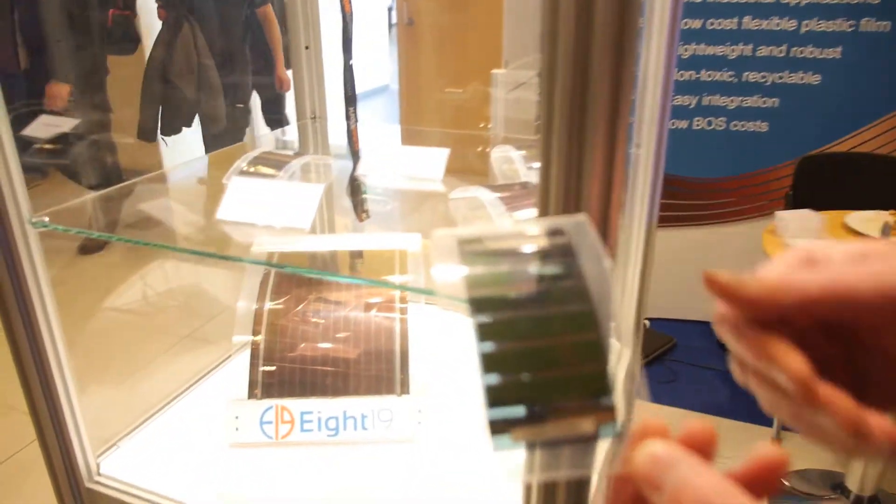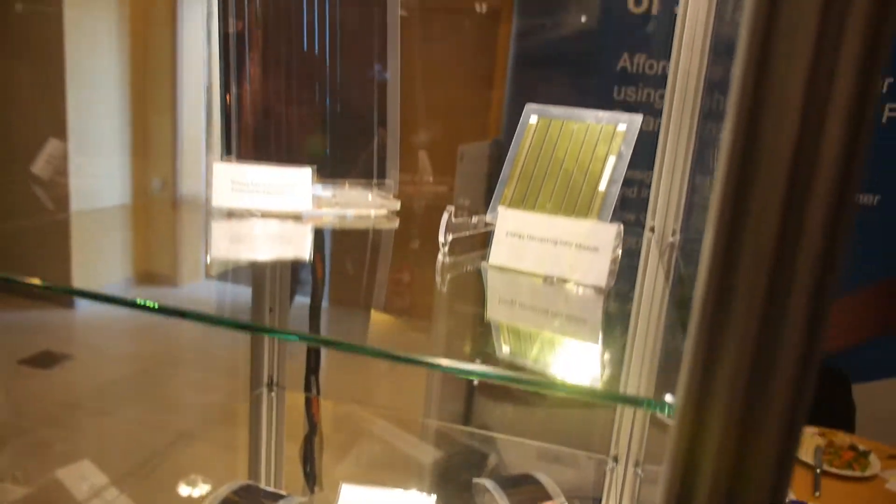I'm here with Chris Ryder at the OnlyTiket Show. Chris is from 819 and he's working on APV. Chris, tell us what he's doing here. We've got some demonstrators in the showcase here where we're showcasing some of the things we're doing in the Internet of Things.